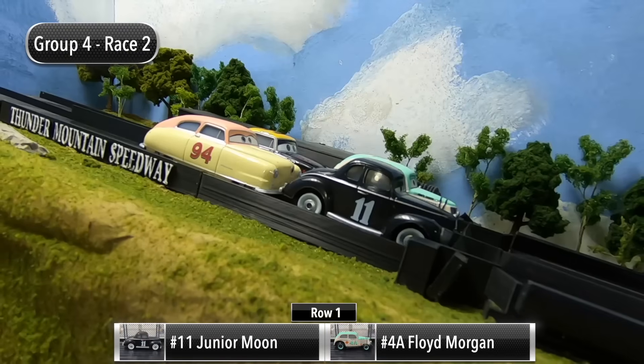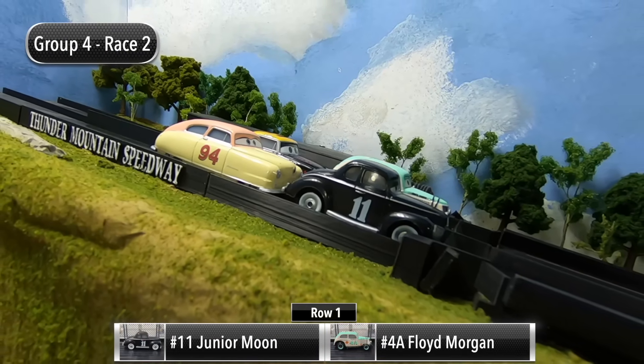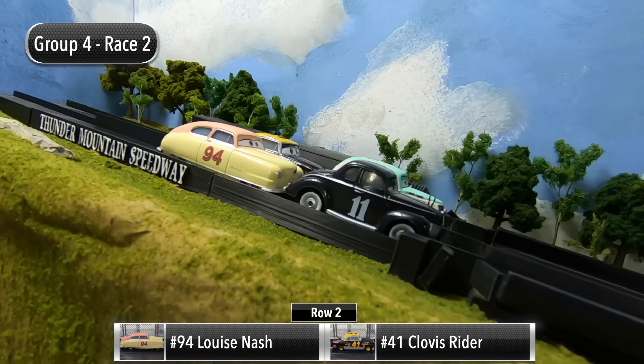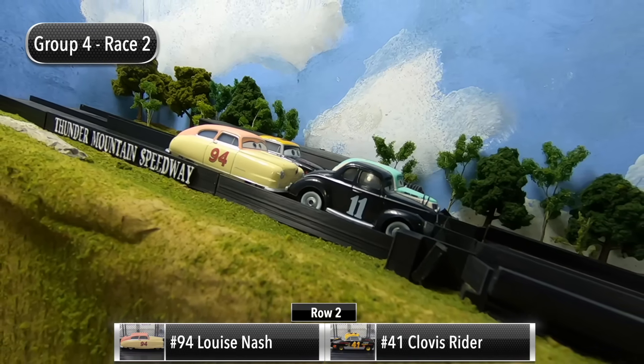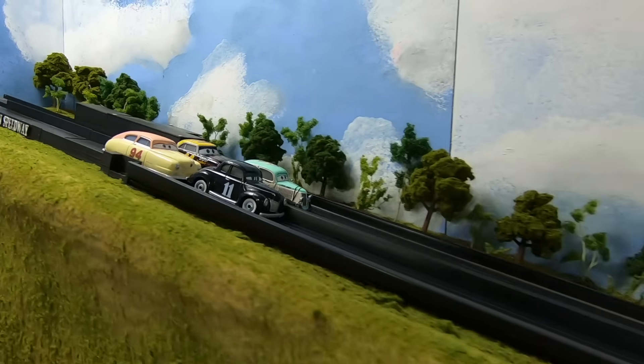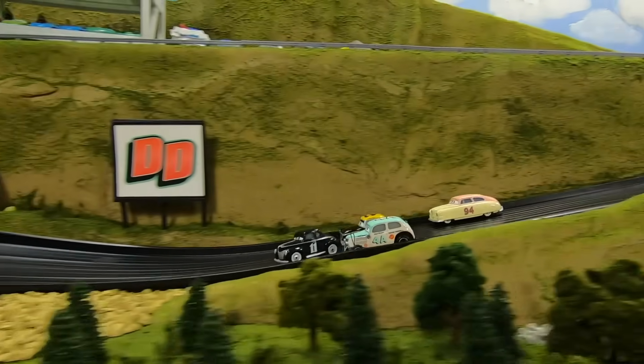Moving on to race number two. Junior Moon and Floyd Morgan will be starting in row one, and then in row two it is Louise Nash and Clovis Ryder. The gate drops for race two — Moon's off to another good start, he leads out of turn two.